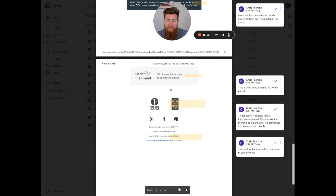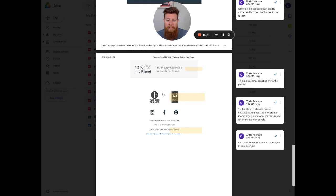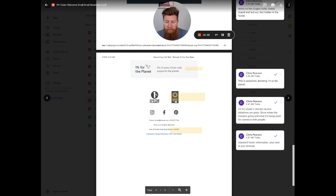In the footer, Terry and the brand make '1% for the Planet' stand out — they note that 1% of every Outer sale supports the planet. That's a great initiative and cause that the brand can connect with people on various levels. Then there's 'climate neutral certified' — a big issue right now — showing their support and efforts to stay climate neutral certified.